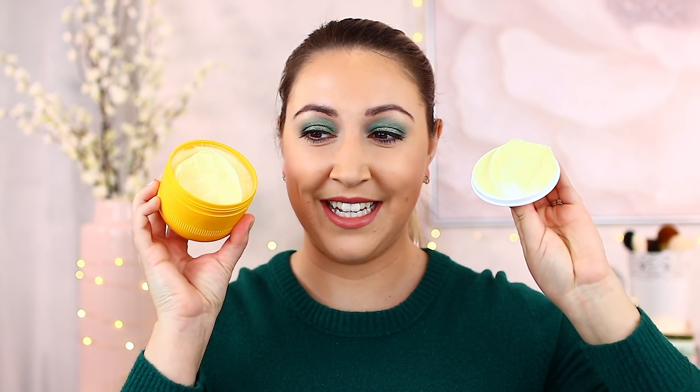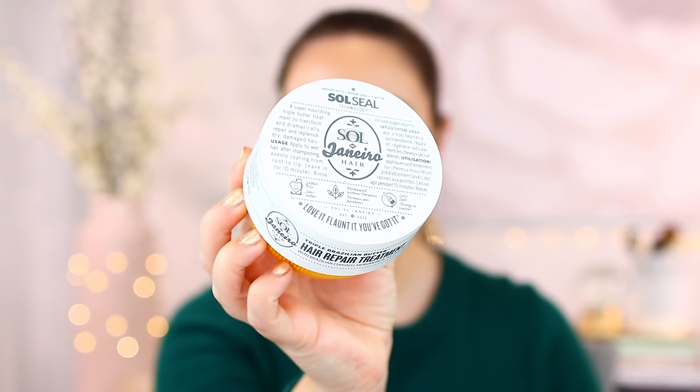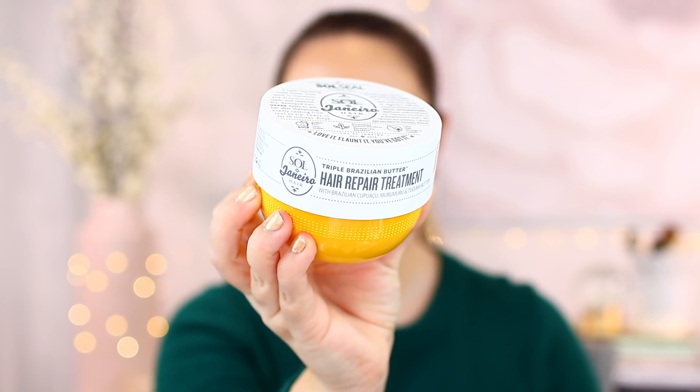So first of all, you can see it is bright yellow and has the exact same smell — it just smells like a tropical drink. I'm really excited to test this one. Some of my favorites are from Briogeo. It says here it is sulfate-free, formulated without parabens, and color-safe. It is a super nourishing triple butter treatment to dramatically repair and replenish dry, damaged hair. Leave on for 10 minutes. You do get a fairly generous amount. Let me know if you've tried this!